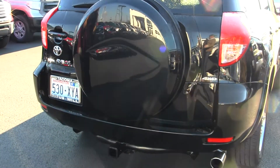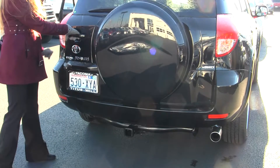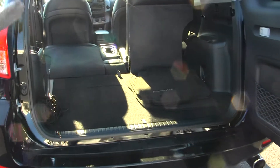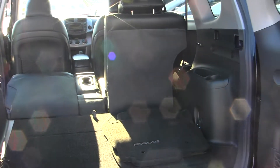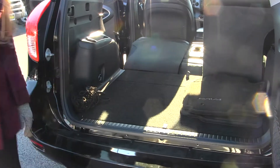It has a class three tow package here in the back, a full size spare tire with horizontal entry. Once again it has the 40-60 split seats — fold that down for a flat surface. It has a JBL subwoofer back here, also JBL surround sound. Hidden compartments underneath here and a cargo net to hold things in.